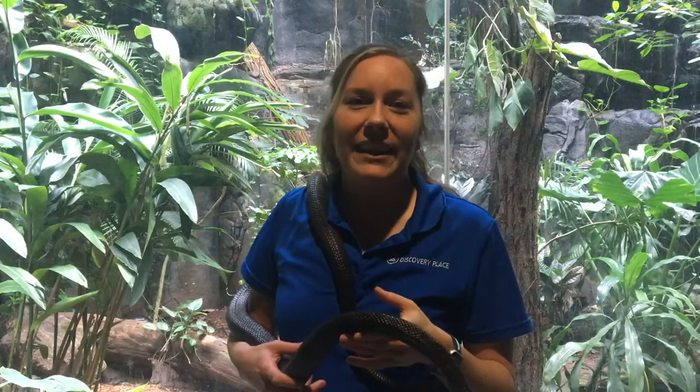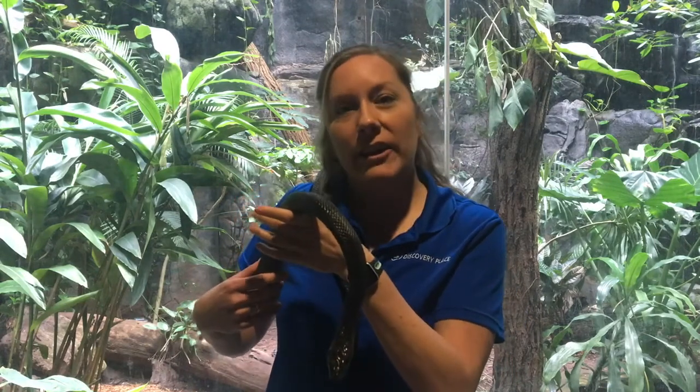Hi, my name is Heather and I'm joining you from Discovery Place Science. Today I wanted to share a little bit about one of our ambassador animals, the black rat snake. The black rat snake is also known as the eastern rat snake and they can be found as far north as New England and as far south as South Carolina.